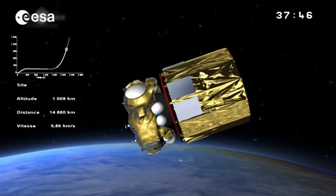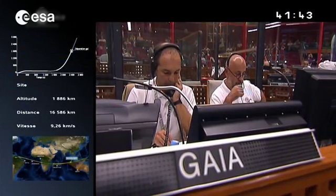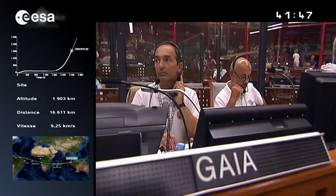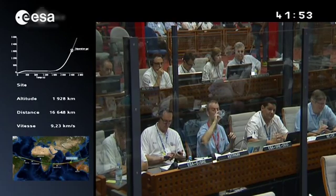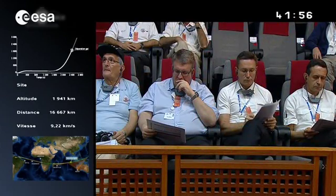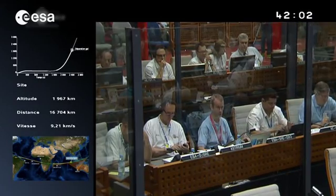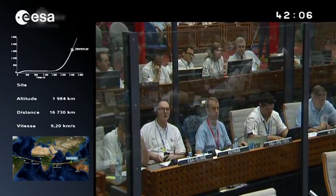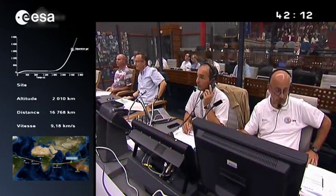With 20 seconds to go, this is one of those moments of high concentration. We're waiting for confirmation of Gaia's separation. The confirmations have been coming in — the separation of satellite Gaia, with about a 10-second telemetry delay. There's the good news: Soyuz has successfully separated her passenger, Gaia.